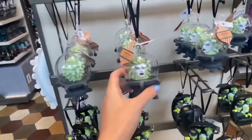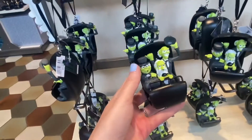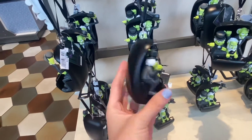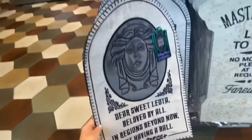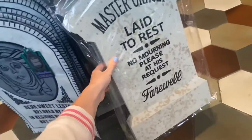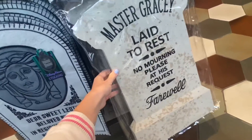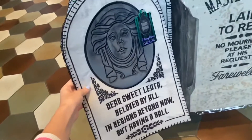These ornaments are so cute — we have Madame Leota, we have the hitchhiking ghosts. That is so cute! And then they have this cool wall hanging of Leota Toombs's tomb and Master Gracey's tomb. This one's for the yard, and then this one you could just put on your wall because it's velvety — it's not for the outdoors.